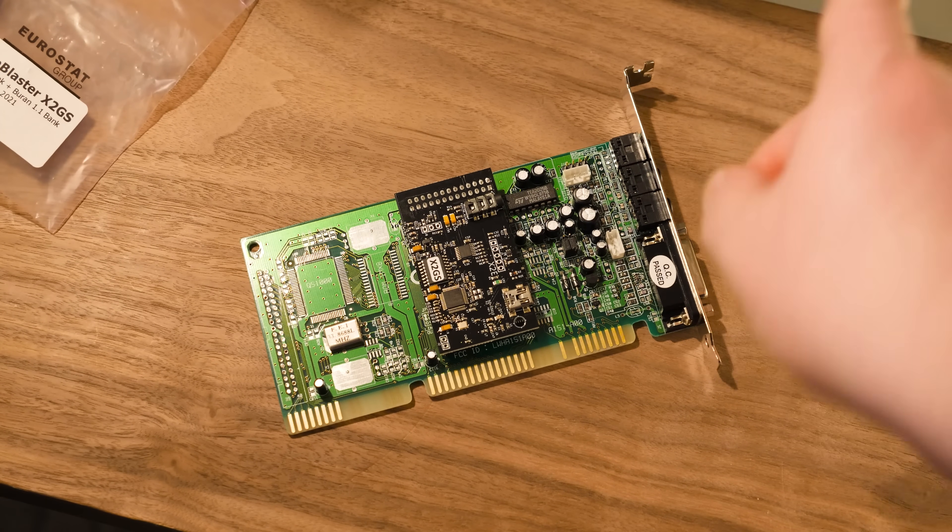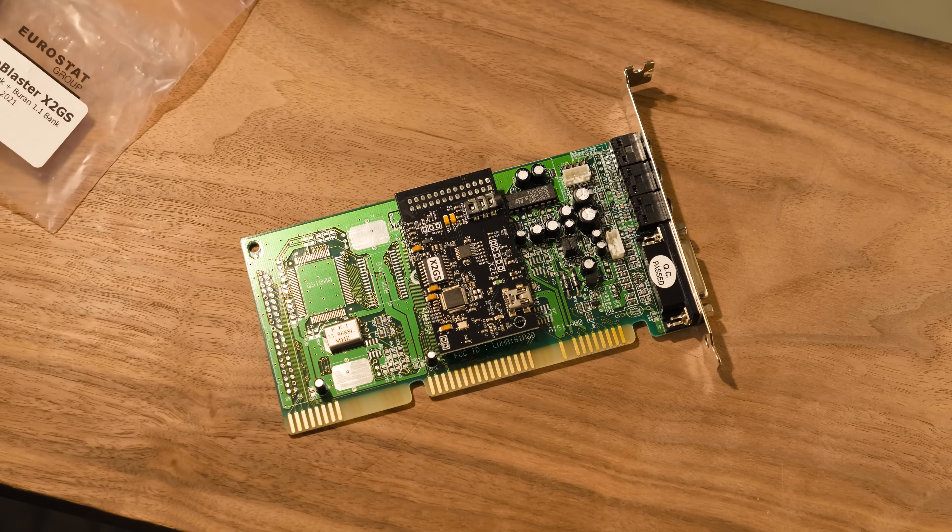Anyway, I'll go ahead and put that back in the Socket 7 build, which I still haven't named anything clever yet. Let's try it out with some games and MIDI files.